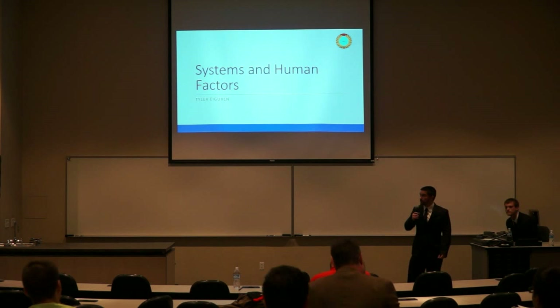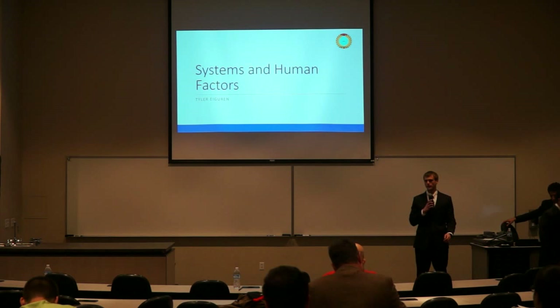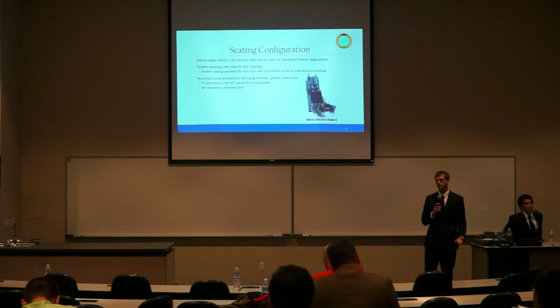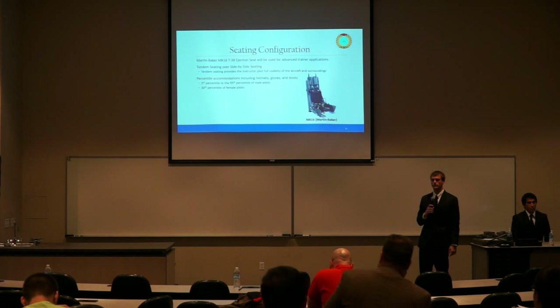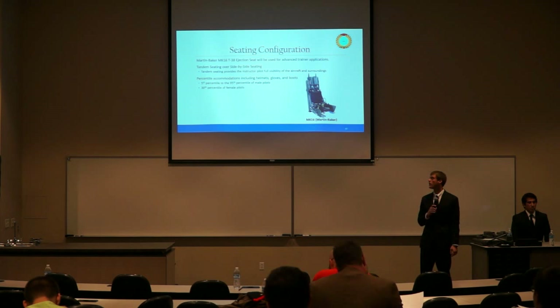Next we will discuss systems and human factors. My name is Tyler Gurren. For the seating configuration, the YT-80 uses the Martin-Baker Mark 16 ejection seat. This is a proven system on platforms such as the F-35 and the T-38, reducing program costs by not requiring a new system. Tandem seating was chosen over side-by-side seating for better pilot visibility for both instructor and student.